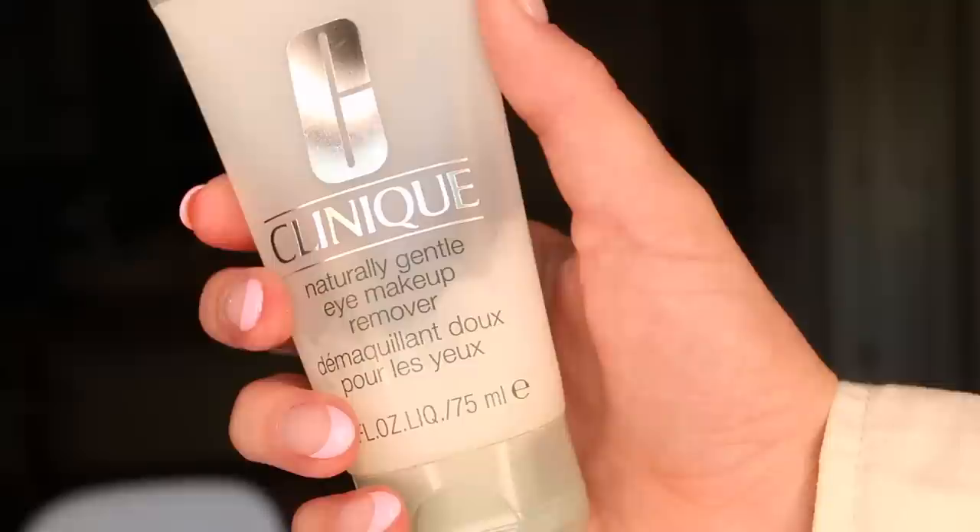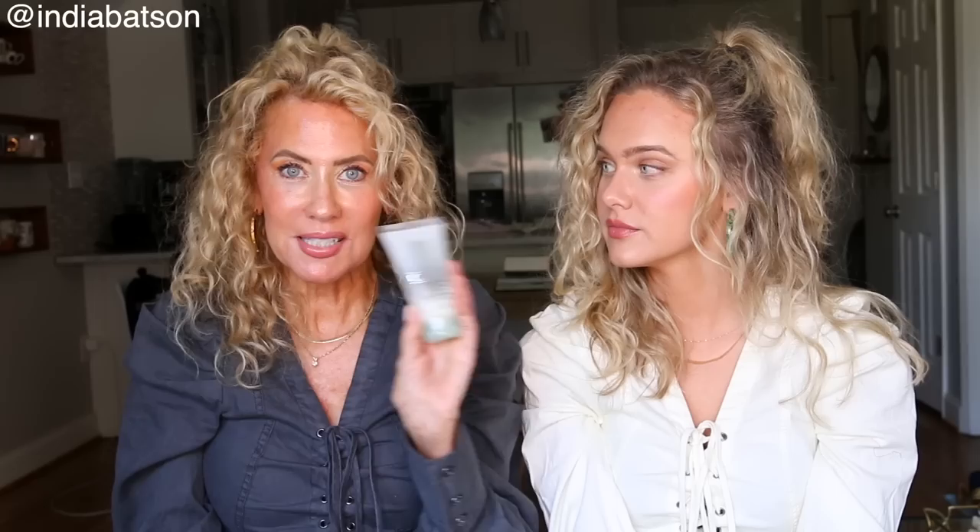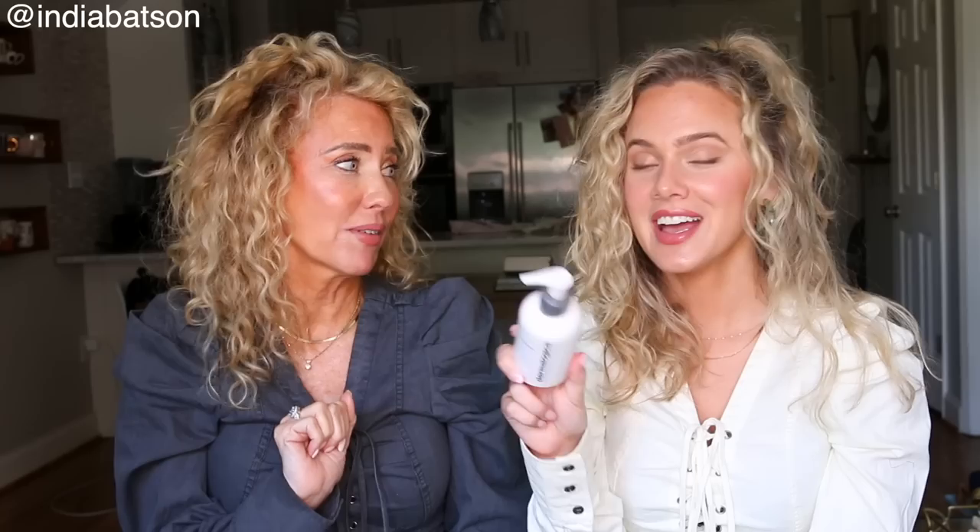For taking makeup off before you put on all that lovely skincare, I've used this forever — Clinique naturally gentle eye makeup remover. I use this to take off mascara, eye pencil, shadows, anything. And then Dermalogica — this is their pre cleanse. It's a really really nice product. It's very good at getting off makeup without tugging and pulling on your face.